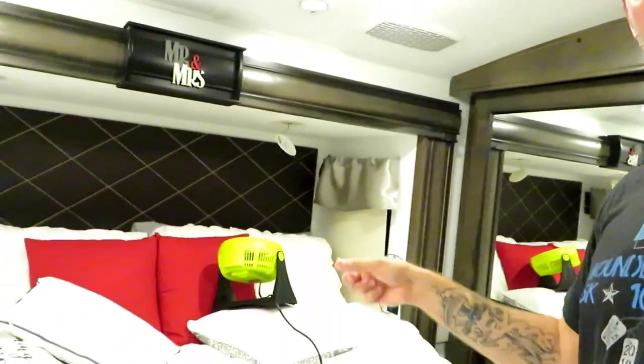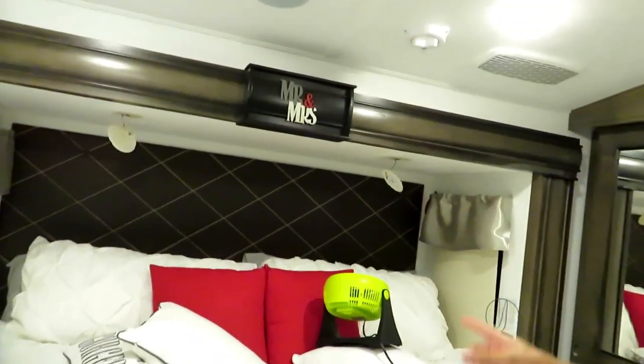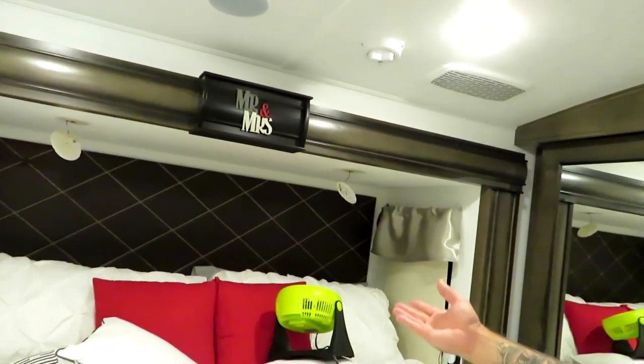I took it off and got it all dried up. We have a fan over here now, pointed up, with the fixtures hanging out. I have the fan off right now because it's too loud for recording. We're trying to dry that out and see if that will turn the light back off, and I think I have a solution to the problem.